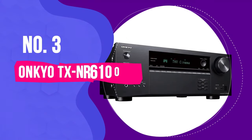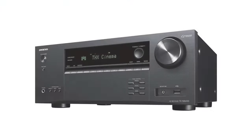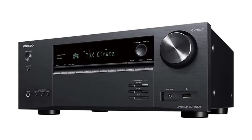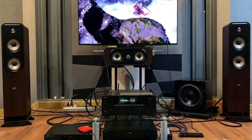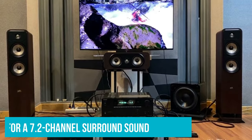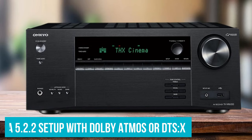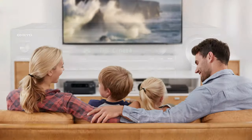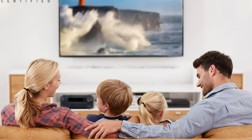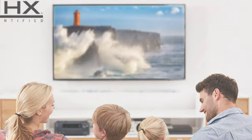Number 3: Onkyo TX-NR6100. Most home theater setups won't need the ultimate AV receiver. The Onkyo TX-NR6100 will likely do the job for most, and it comes with modern upgrades that make it a great fit even for more advanced setups. You'll get support for a 7.2-channel surround sound, or you can jazz it up with a 5.2.2 setup with Dolby Atmos or DTS-X. Built-in streaming services like Spotify, Deezer, Pandora, and Google Chromecast make listening to your favorite music or watching shows a breeze.